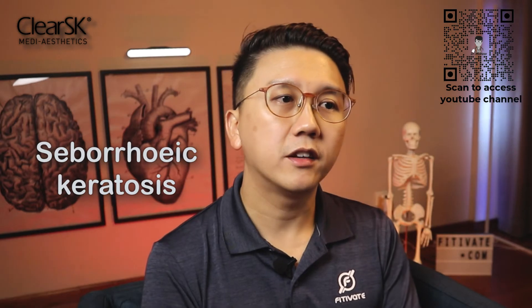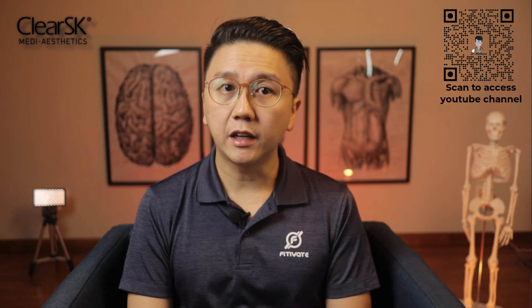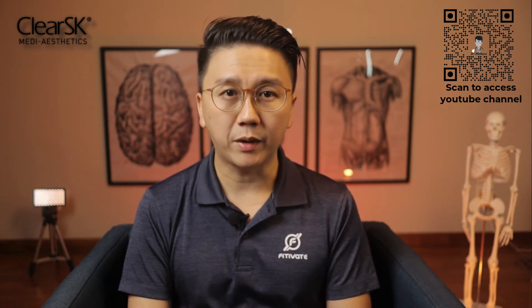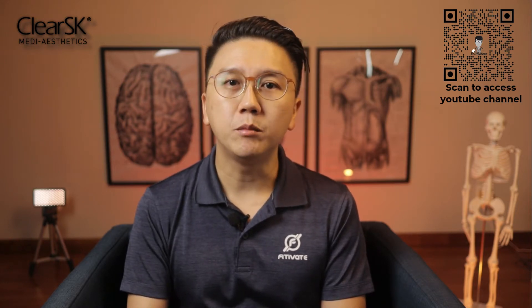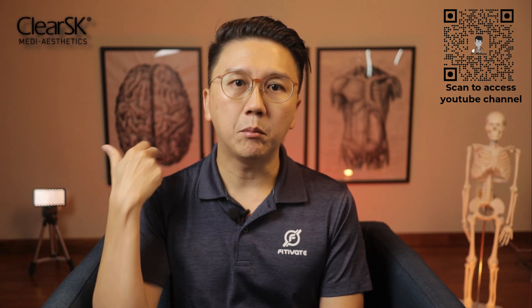The first condition is seborrheic keratosis. These are extremely common lesions. 30% of people have at least one of these by the age of 40, and they affect over 70% of people by the age of 70. They look waxy and the color may be brown, dark blue, or even black. They appear as if stuck onto the skin and some resemble barnacles, varying in size from tiny ones to big ones that are two to three centimeters in diameter. There are often no symptoms though they can be itchy at times, and they are usually found on the scalp, face, shoulder, chest, abdomen, and back.